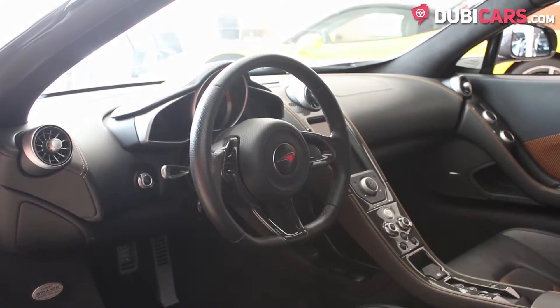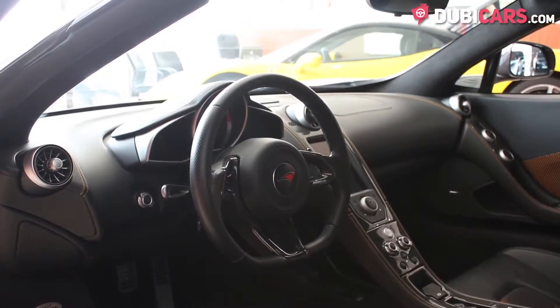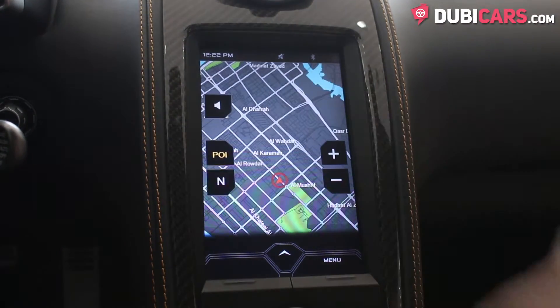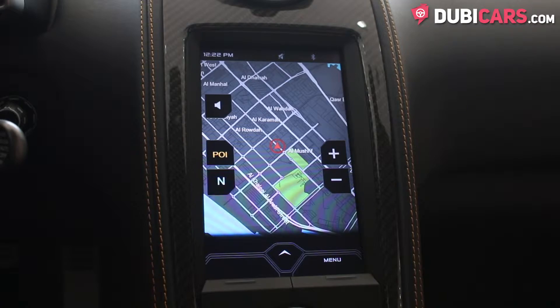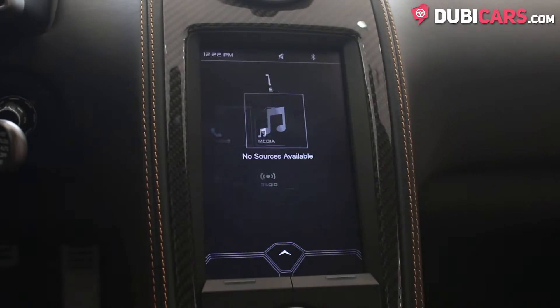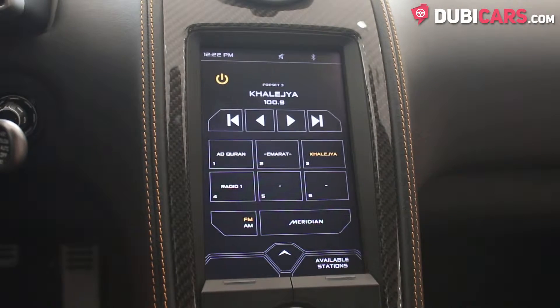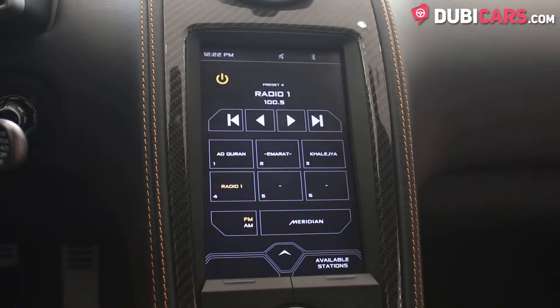The doors have dials for adjusting the climate control on either side. Encased in carbon fibre, there is a tablet-sized touchscreen in the centre console, with useful applications such as navigation, radio, and a digital equaliser for the Meridian sound system for the best sound quality possible.